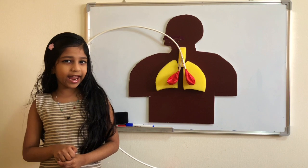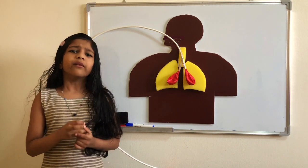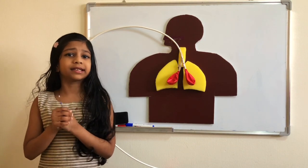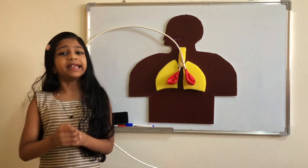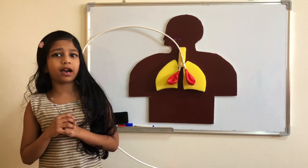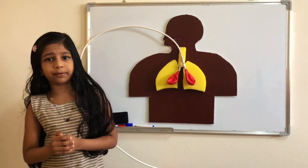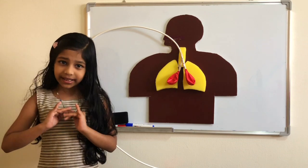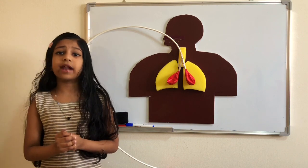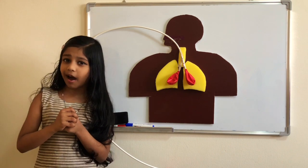Breathing air is necessary for keeping humans alive. Which is the body part or internal organ that helps us in breathing? Yes — lungs. Lungs is one of the largest organs in our body. It works with our respiratory system. When we breathe in, we take fresh air or oxygen in, and when we breathe out, stale air or carbon dioxide goes out.